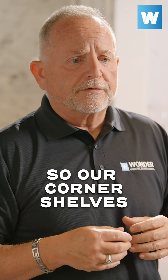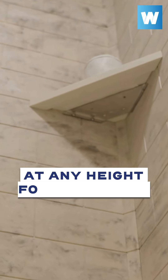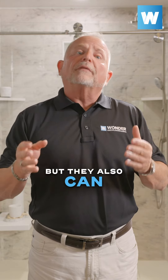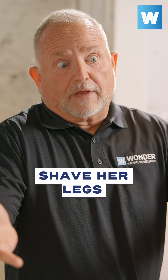Our corner shelves are truly customizable. They can be used at any height for additional storage, but they also can be put at a lower angle to help the missus shave her legs.